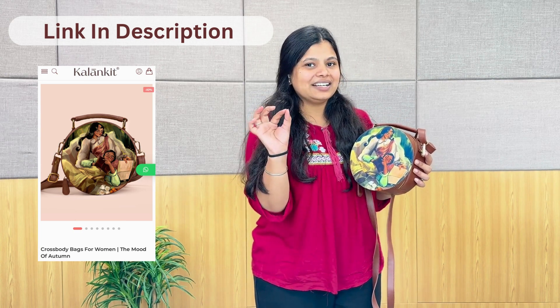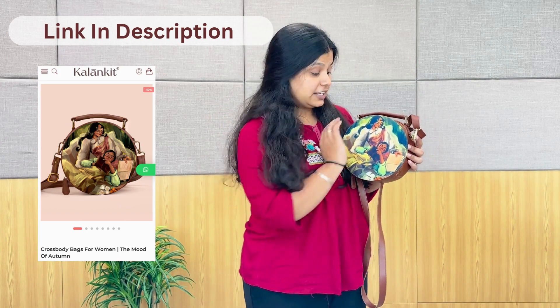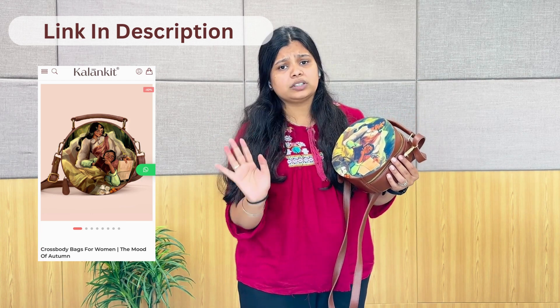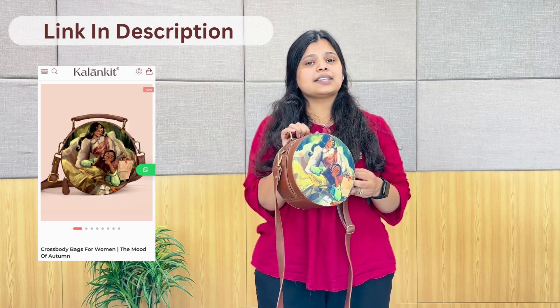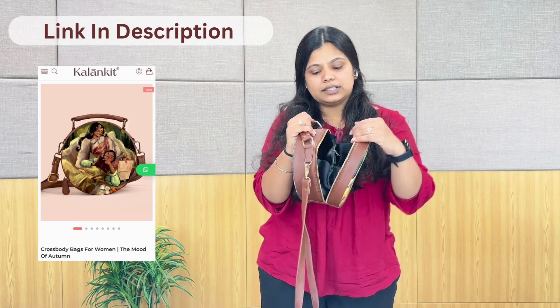Our artist is also trying to show Indian culture — this is a saree — look how beautiful it is, showing how our Indian culture is present. Here, we have seen women enjoying their time in this picture. Now let's talk about its features. We are getting a smooth opening. The size of it is quite spacious. Our zipper divides the bag into two parts.